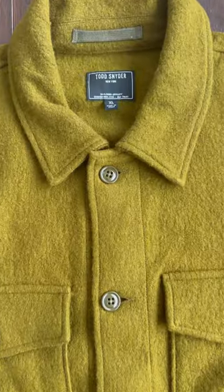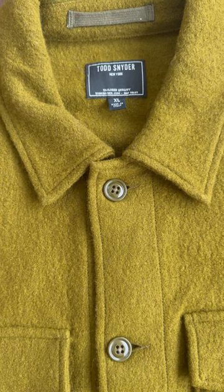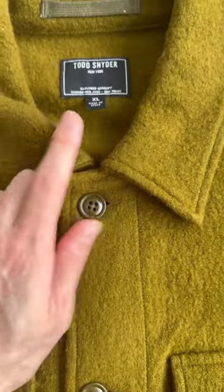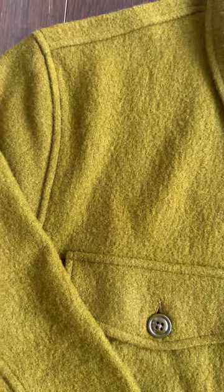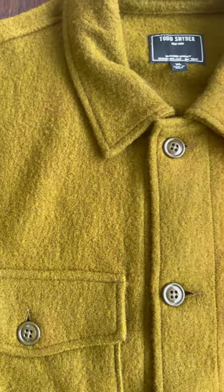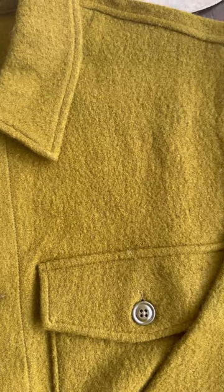This is the Todd Snyder Italian CPO Military Shirt. I bought it in an extra large. This is made out of 100% wool — boucle wool, which is a French word. I'm not sure if I'm pronouncing it correctly.